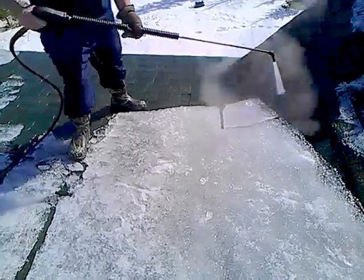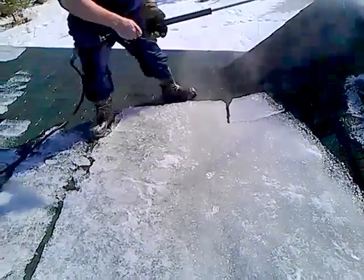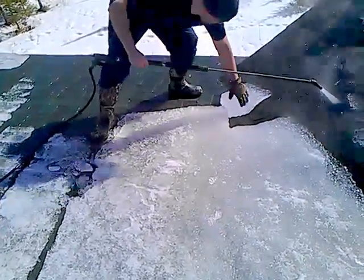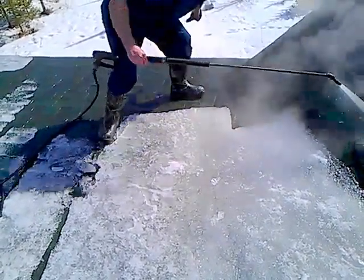So you saw that piece of ice — how it dropped and fell. And now it's just going to be moved right off the roof. It's free from the roof, and it's gone.